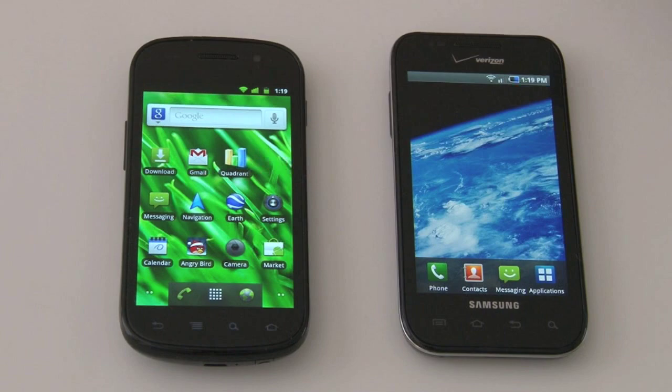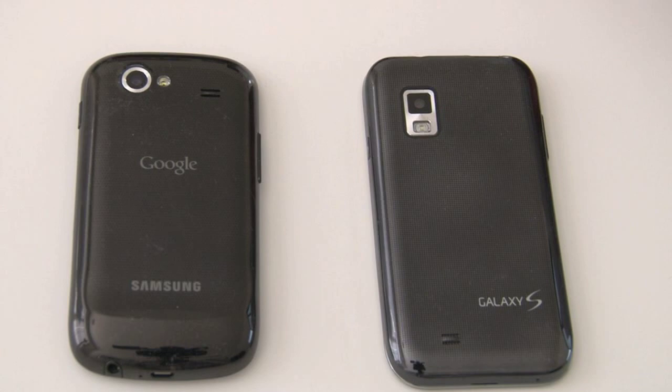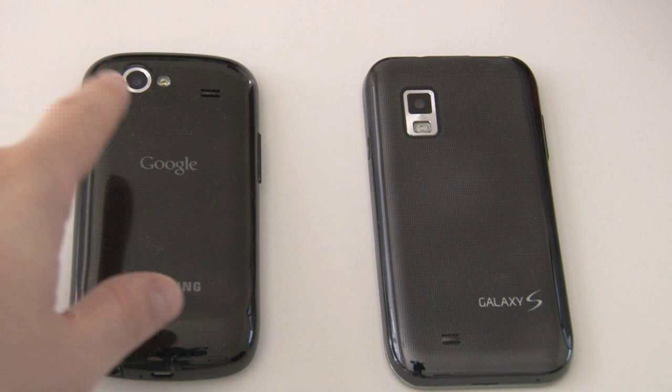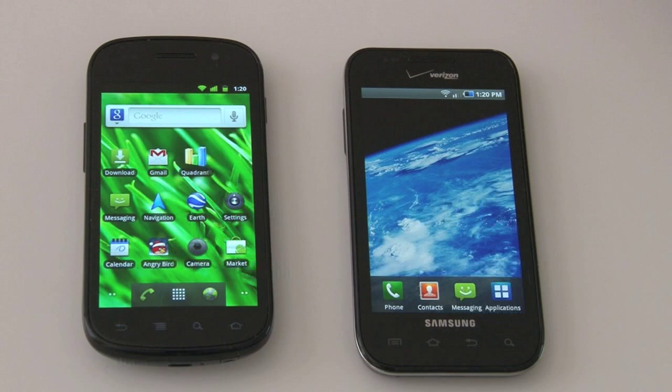Cameras are again the same. On the back we've got 5-megapixel sensors on each device. In the Fascinate's case — the Verizon Wireless version — there is a flash, but not all Galaxy S variants include one. The Nexus S also has a 5-megapixel rear sensor with flash. Flip it over and here's where we see a difference: the Nexus S has a front-facing VGA camera for video chatting. Camera functionality is very similar overall, but the front VGA camera is a nice added benefit if that's something you're looking for.